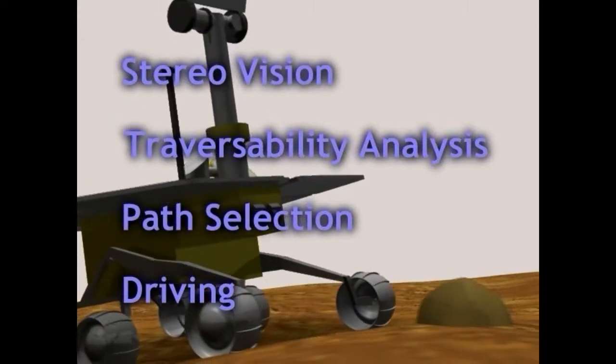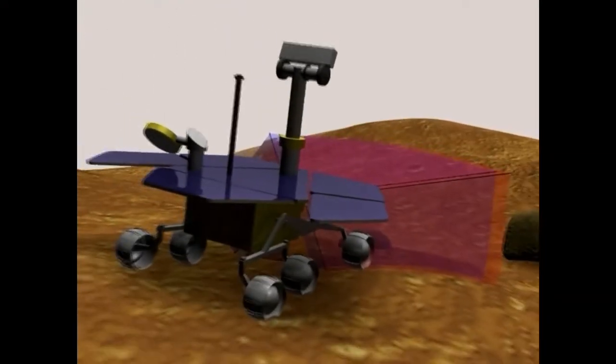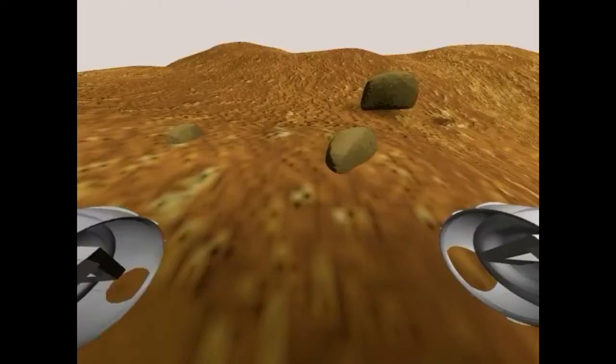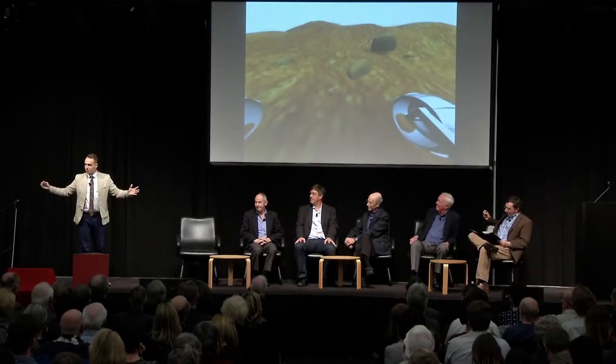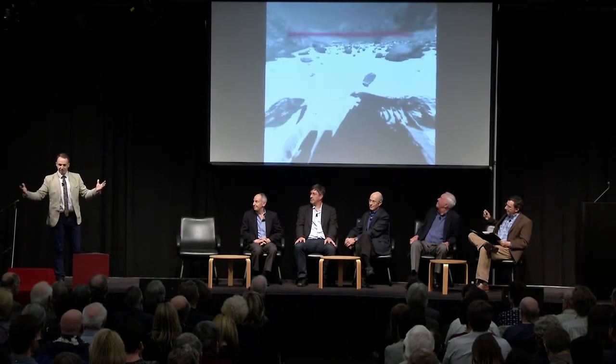Whenever I talk to kids, I tell them to do this experiment where you put out your finger and blink with your right eye and your left eye, and you can see that your finger moves. It's because we're seeing this point in space differently in our left and our right eyes.